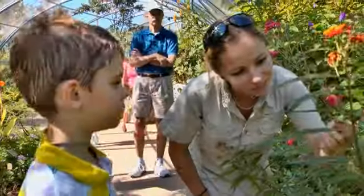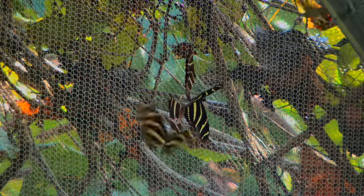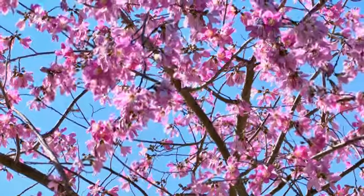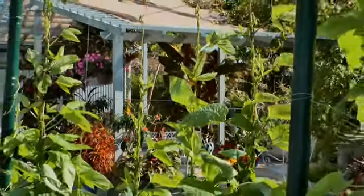Fun. Friendly. Exotic. Artsy. Wild. Woolly. And breathtakingly beautiful. Naples Botanical Garden.